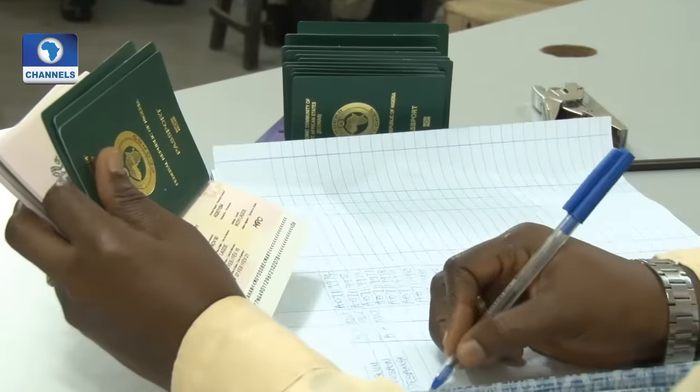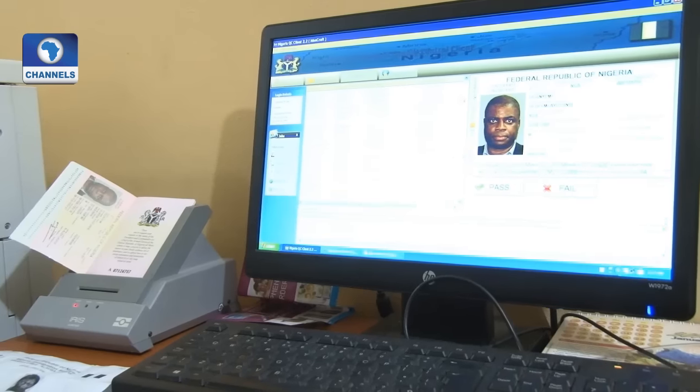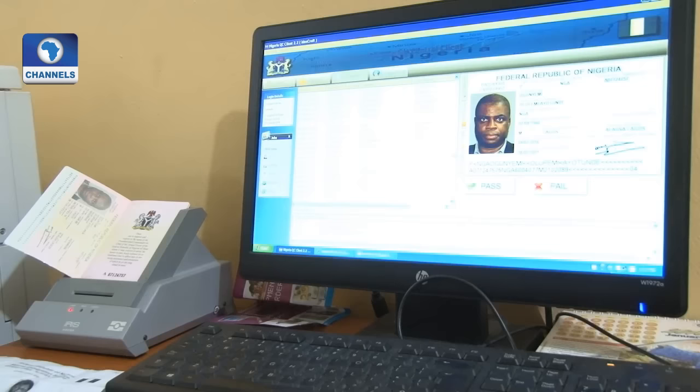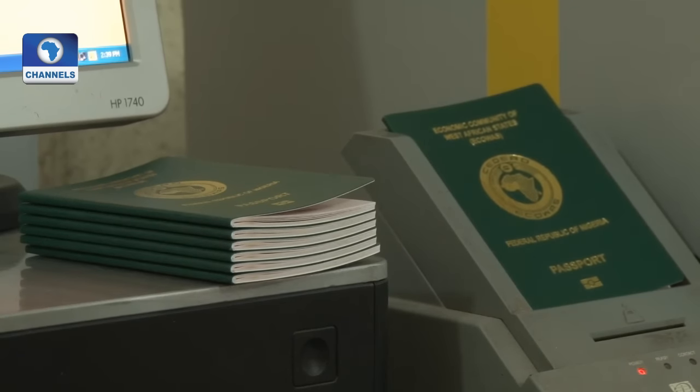A passport's validity is generally determined by the applicant's age. In the United States, passports issued for adults ages 16 and older are valid for 10 years. Children 15 years of age and under receive passports valid for 5 years. And in Nigeria, the e-passport is valid for 5 years.